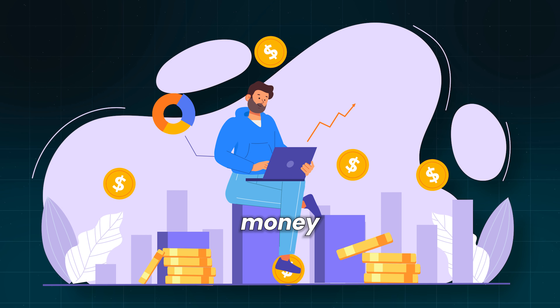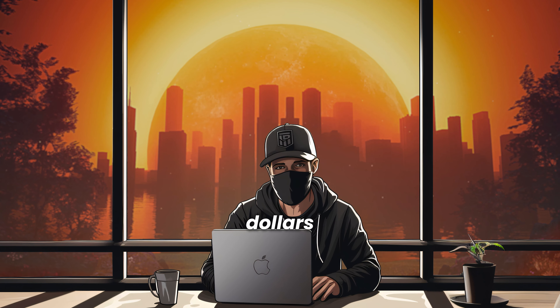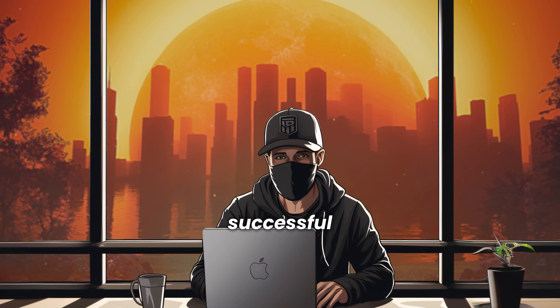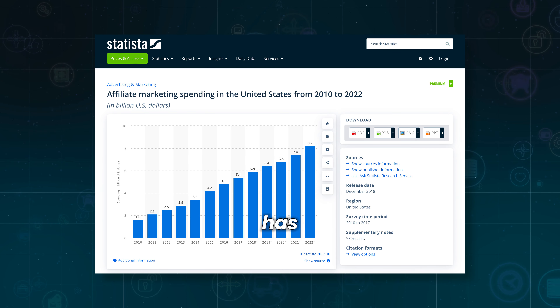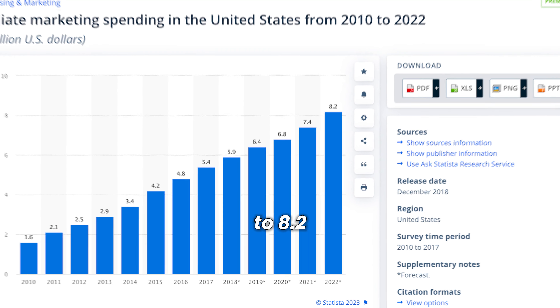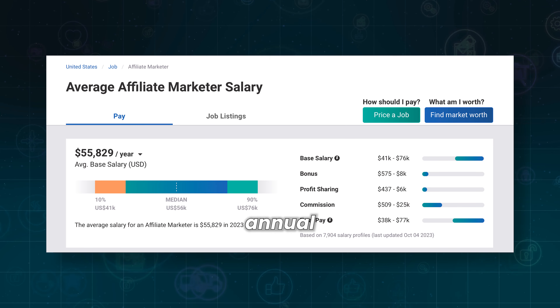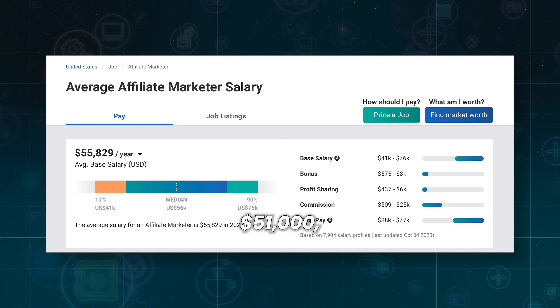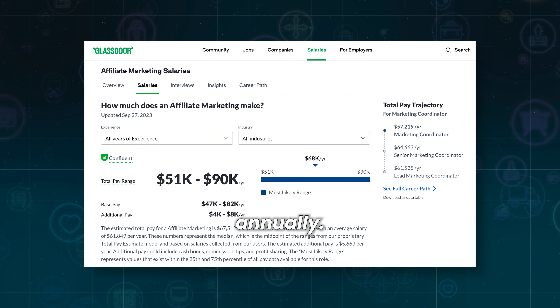Now, let's discuss money and how much you can earn. It's important to have realistic expectations — starting out, don't expect to make tens of thousands of dollars per month. Building a successful career in affiliate marketing takes time and patience. According to Statista, affiliate marketing expenditure in the U.S. has nearly doubled in the past five years, from $5.4 billion in 2017 to $8.2 billion in 2022. According to Payscale, the average annual income of U.S. affiliate marketers is around $51,000, while Glassdoor reports an average salary of $59,000 annually.